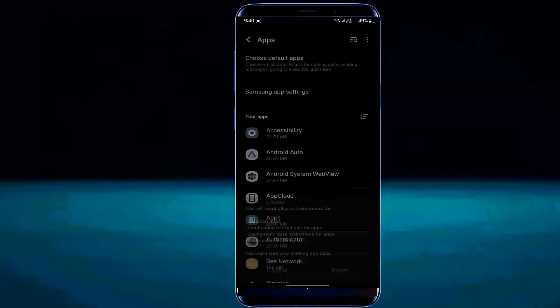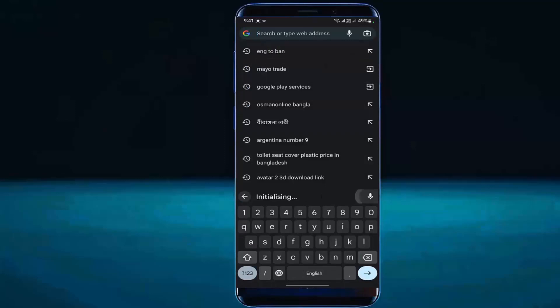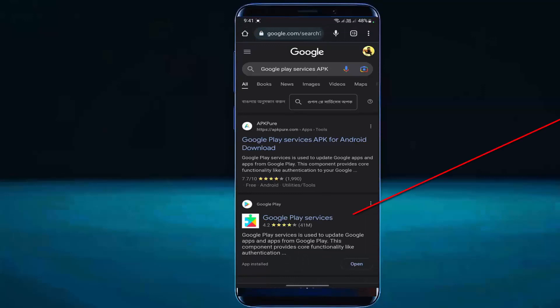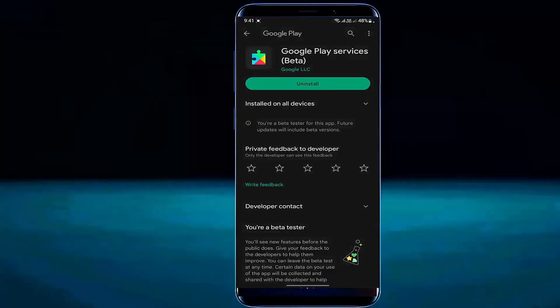After doing that, I hope your problem will be fixed. Open your web browser and search for Google Play Services APK. Tap on it. If you find any update available for your Google Play Services, then update it. After completing the update process, restart your phone. I hope your problem will be no longer available this time.